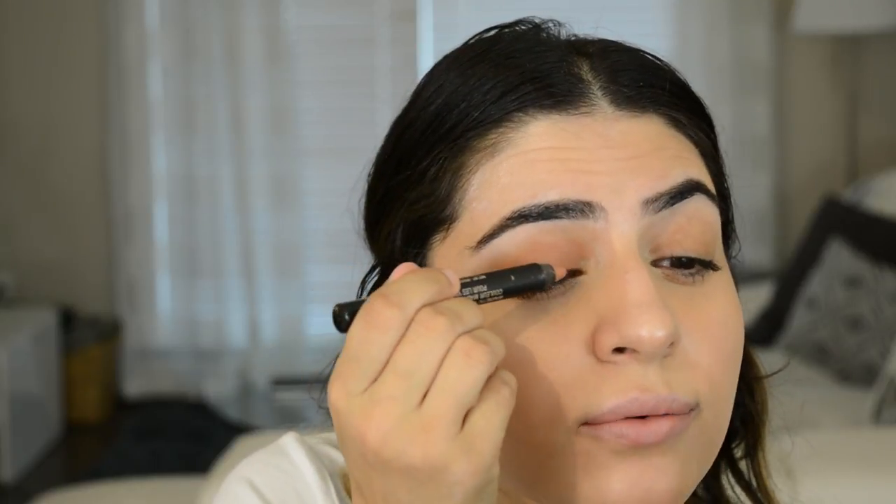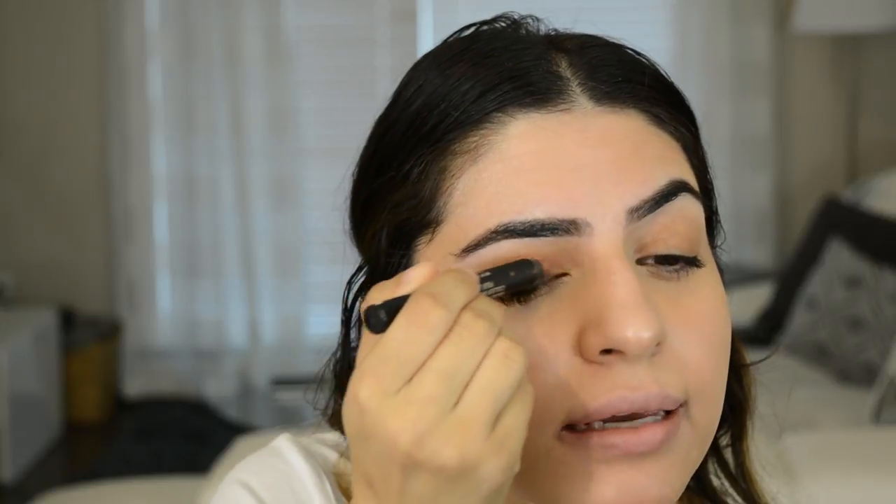I'm going to be using a product by Nudestix — this is their magnetic eye pencil in the color Terra. This is a matte eyeshadow and I'm going to put it all over my lids. But if you have naturally pigmented lids, keep that — it's perfect and beautiful, so skip this step. I have a little bit of pigment on my lids but not that much, so I'm just going to put a little bit of this to make them look naturally more pigmented. I'm drawing it onto my mobile lid, kind of up to the crease, then taking my finger to blend that out — it's extremely easy to blend with your fingers. I'm also lightly taking that on my lower lash line, just the outer third, and blending it out with my finger.